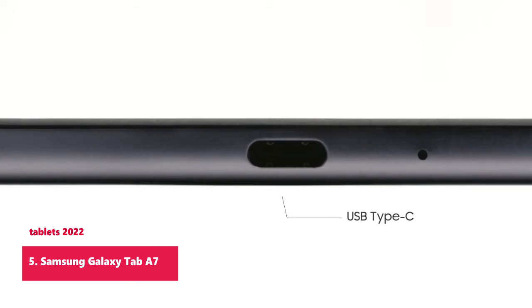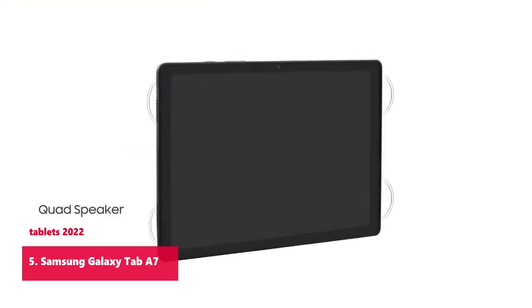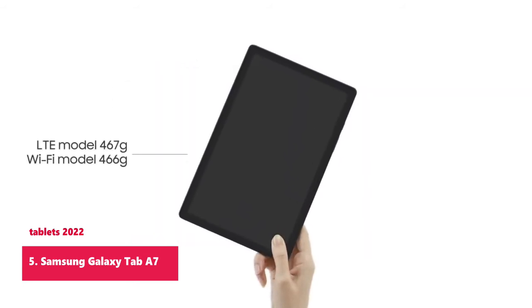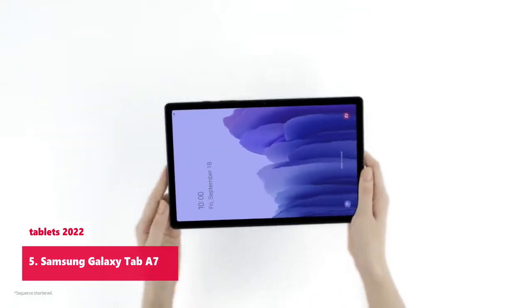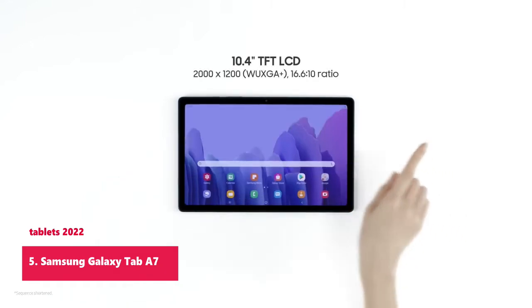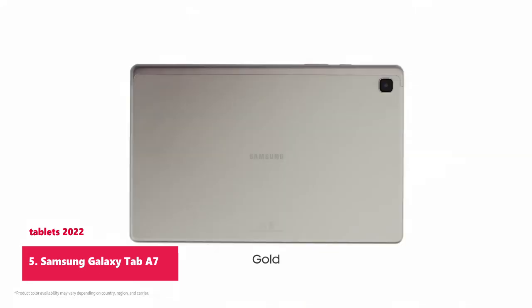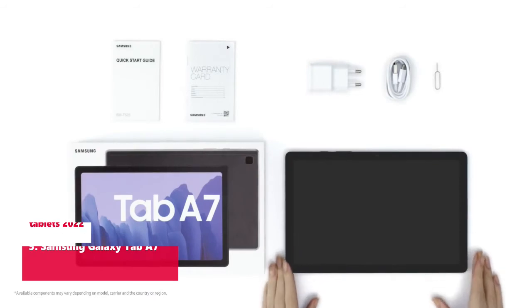Battery type and size: 7,040 mAh. Standing screen display size: 10.4 inches. Max screen resolution: 2000x1200 pixels. RAM: 3GB. Hard drive: 32GB. Graphics coprocessor: Qualcomm SDM865+, card description integrated. Wireless type: 802.11a/b/g/n/ac. Bluetooth. Number of USB 2.0 ports: 1.